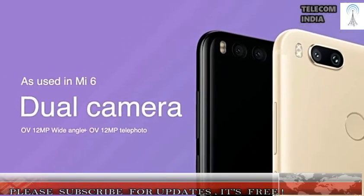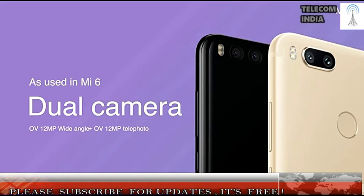While the MIUI 9 stole the thunder at the launch event, the Mi 5X also put a decent show, mainly because of the dual cameras at the back.